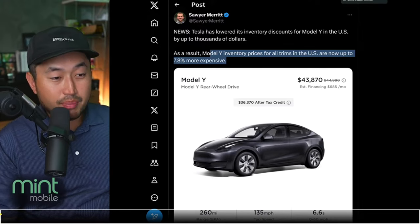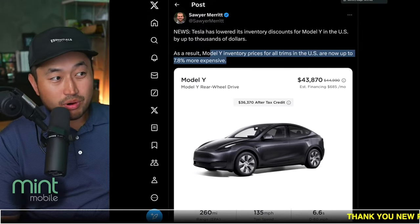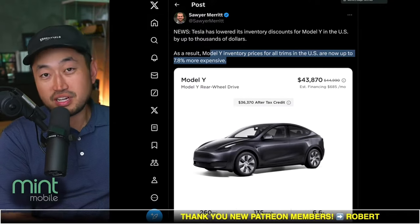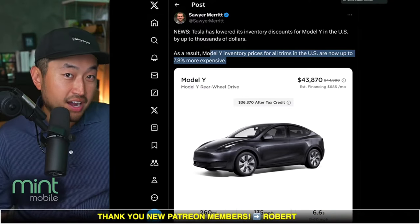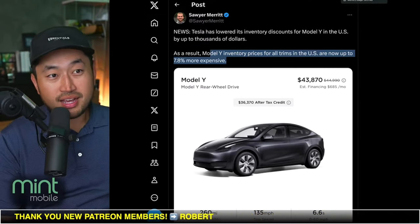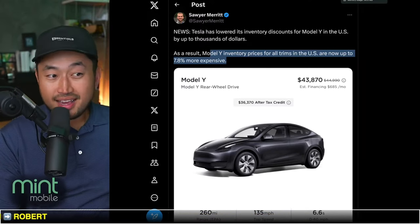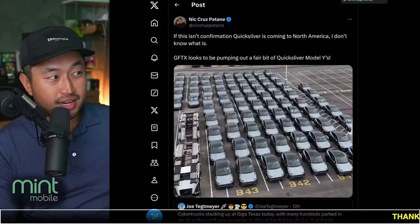So maybe that is what's happening with this leaked 0.99% offer for Tesla vehicles. Model Y prices, yes, they are more expensive. So the question to you all is: do you want a lower purchase price or do you want lower financing? It kind of depends on your situation, but certainly that could be what's going on here.